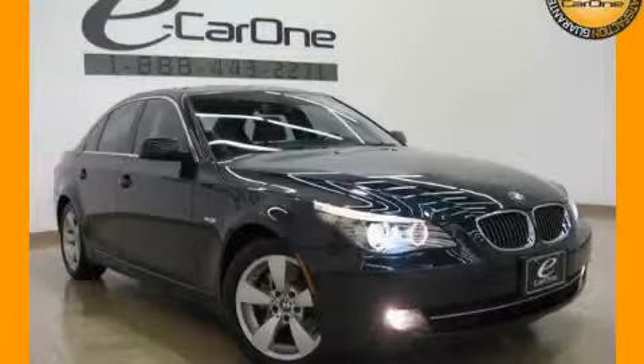This is a 2008 BMW 528, a drive in shape that provides endless luxury.